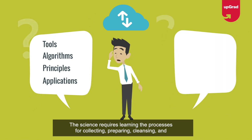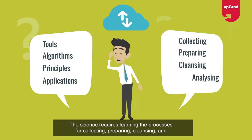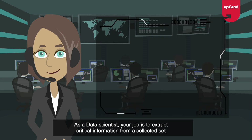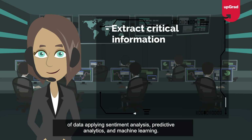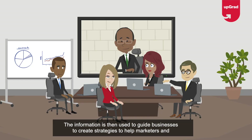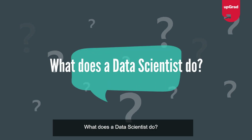Data science requires learning the processes of collecting, preparing, cleansing, and analyzing the data. As a data scientist, your job is to extract critical information from a collected set of data, applying sentiment analysis, predictive analytics, and machine learning. This information is then used to guide businesses to create strategies that help marketers and managers achieve organizational goals.